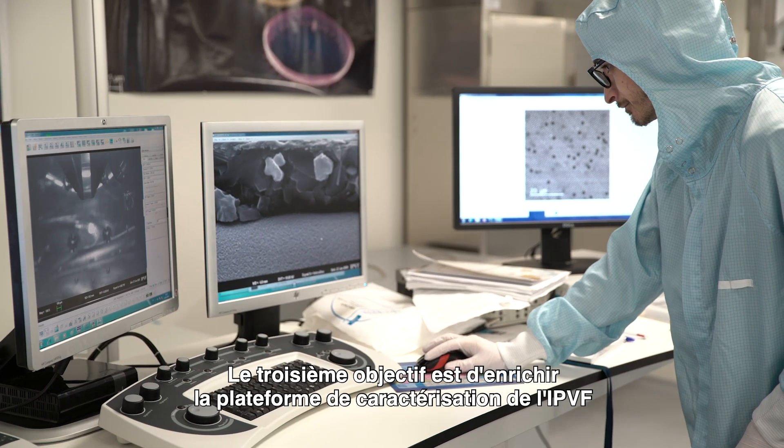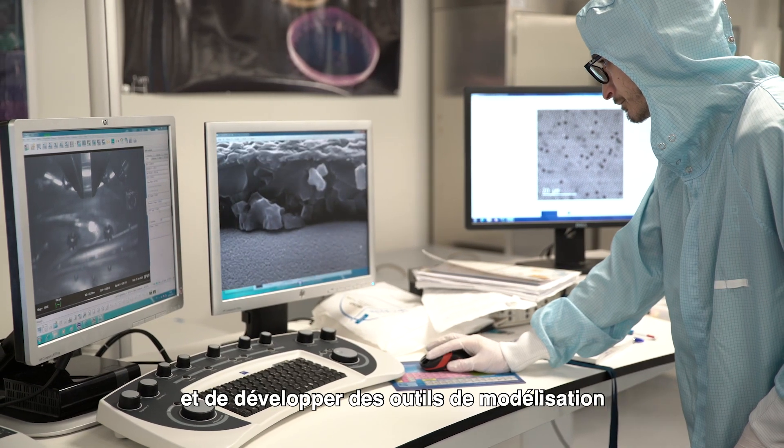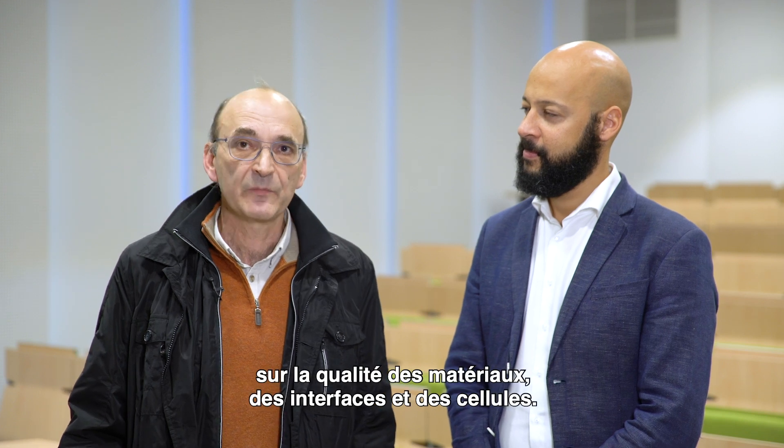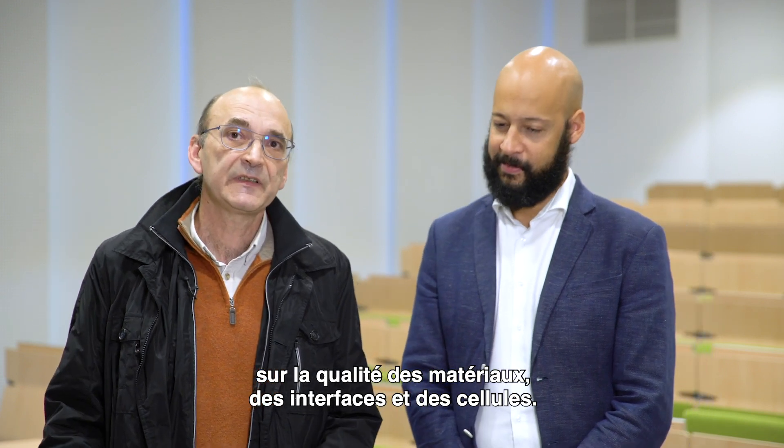The third objective is to enrich the characterization platforms at IPVF and also to develop modeling tools in order to have a better judgment, a better assessment of the quality of the materials, the interfaces, and the cells.